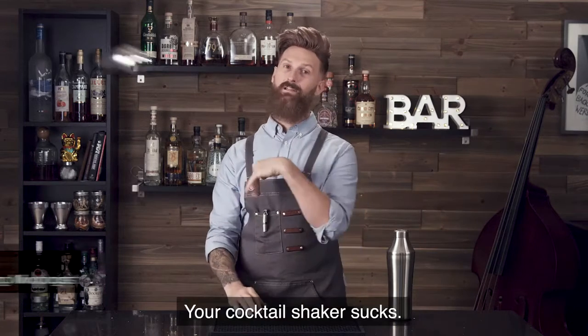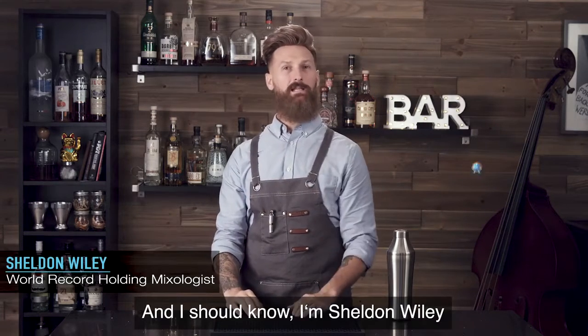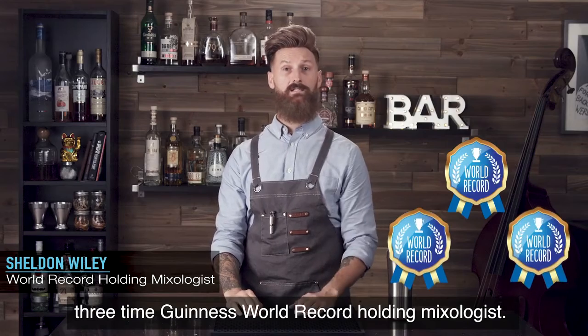Your cocktail shaker sucks. And I should know — I'm Sheldon Wiley, three-time Guinness World Record holding mixologist.